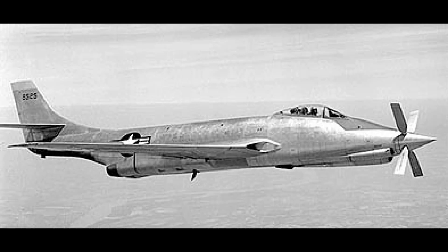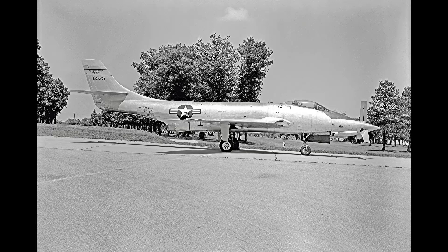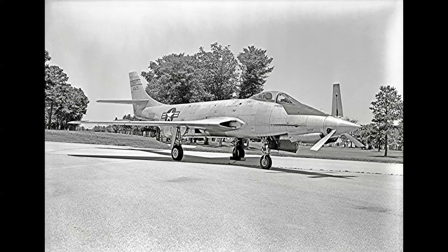The McDonnell XF-88B was one of the most remarkable aircraft ever built. It was the fastest propeller-driven aircraft in the world, a testament to the innovative engine and design work of its creators. This story explores the history and legacy of this extraordinary machine.